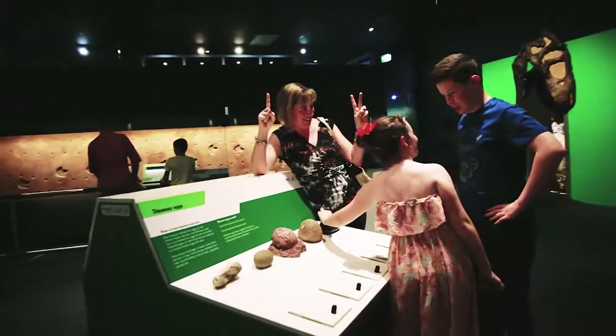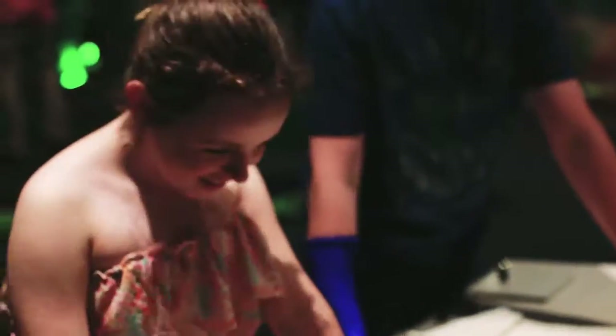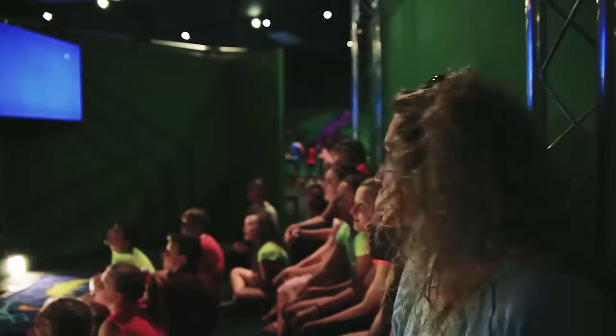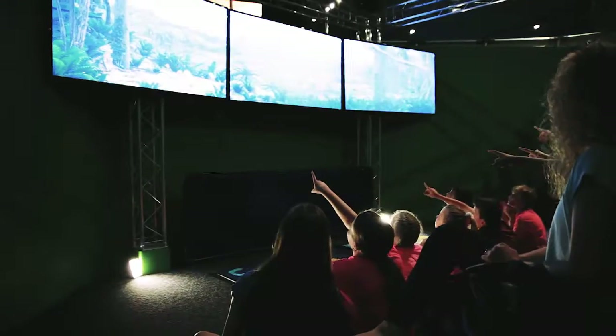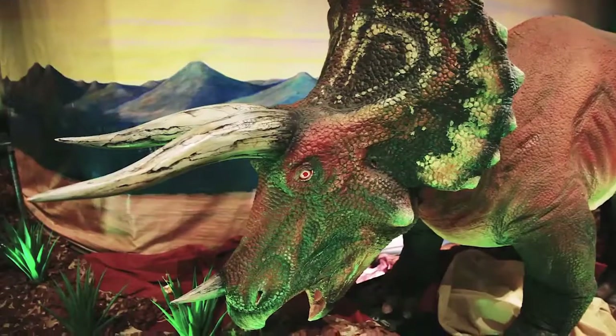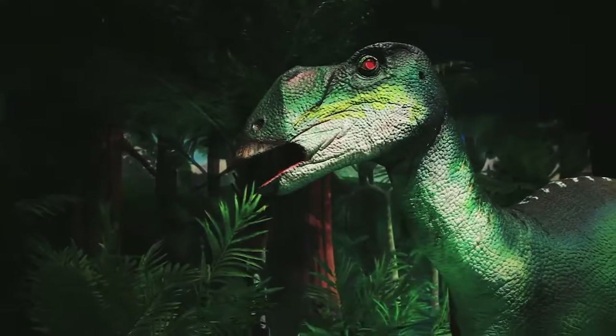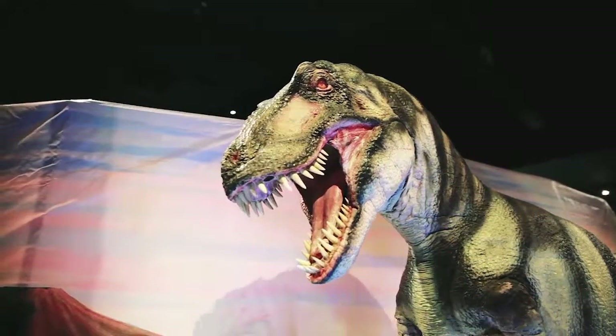Use your observation skills to work out which are eggs and which are rocks. Step inside a theatrette and see how the dinosaurs became extinct and what paleontologists can work out millions of years later. Can you analyse the fossil footprints to solve the mystery of what happened? Visitors will be awestruck by the collection of animatronic dinosaurs that move and roar in replica settings of their prehistoric environment.